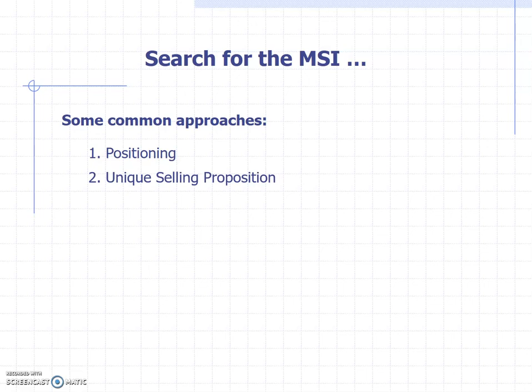Now we're on unique selling proposition. This is the idea that your advertisement should focus on one claim that's so strong and powerful and ideally unique to your brand. If it's not unique to your brand, you can't really call it a unique selling proposition. The USP is a very powerful approach, but it's not applicable in all situations because not every brand really has a USP. But if you've got it, then by all means, use it.